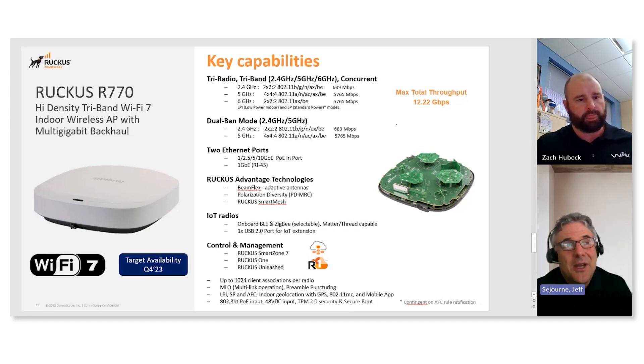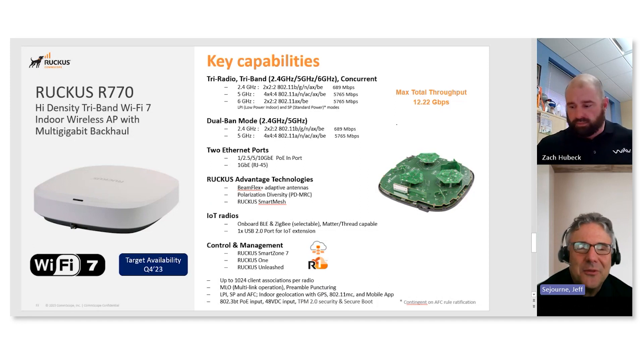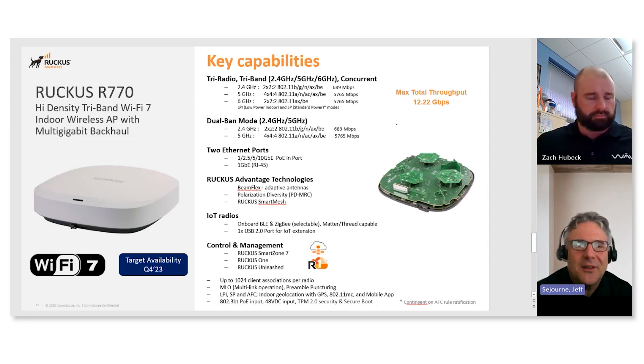Unleash is essentially free — you don't have to pay for buying any software. It's controller-less and it's embedded into every AP.